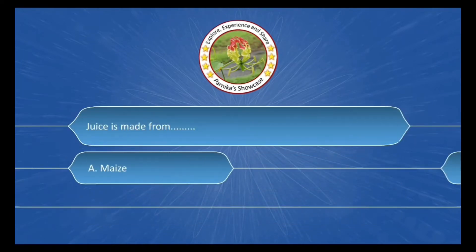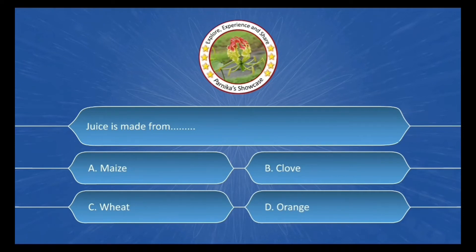Juice is made from ___. The options are: A. Maize, B. Clove, C. Wheat, D. Orange. The correct answer is Option D: Orange.